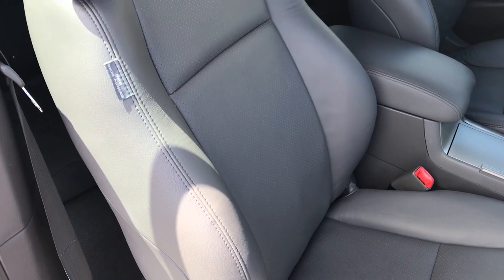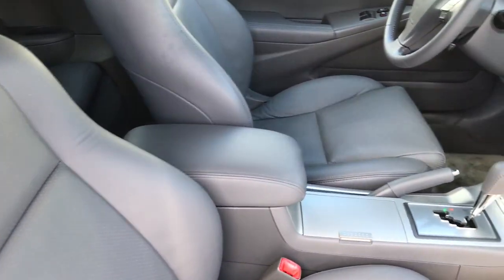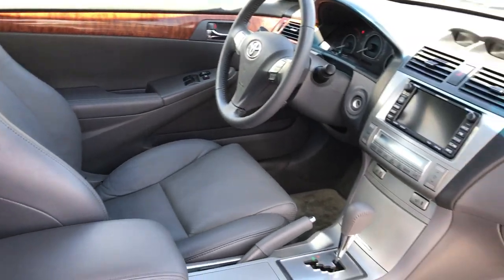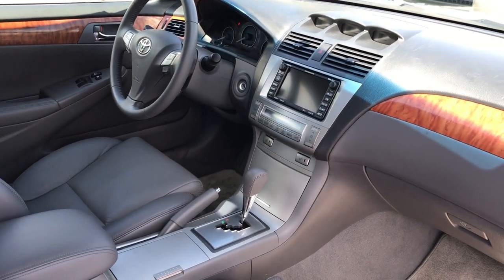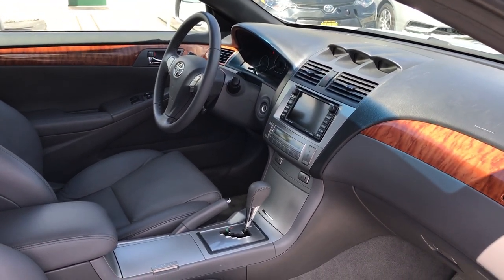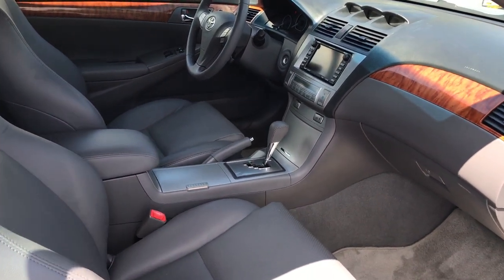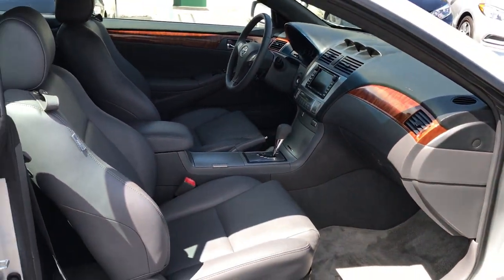Obviously you have a leather interior and all the safety features — anti-lock brakes, side airbags, traction control. Because this is the SLE model, you do have the JBL sound system. A lot of people don't realize when you have a convertible and the top is down doing 60, 70 miles an hour, if you don't have a good sound system you won't hear the music. This has it. Navigation — everything's factory installed.